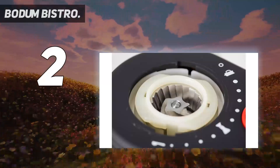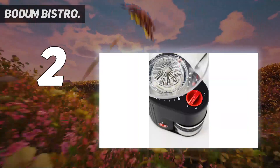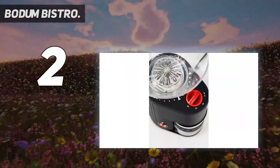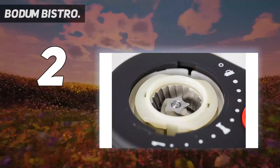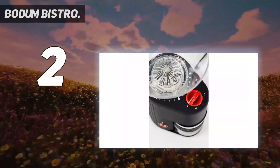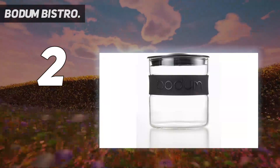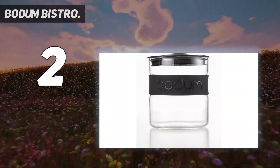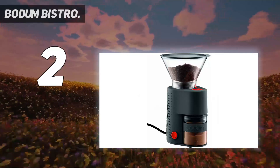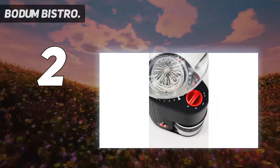That means you get nearly as high-quality grounds with a much smaller hit to your bank account. The most significant sacrifices you make with the budget-friendly Bistro are things that are peripheral to the quality and consistency of the grind itself. For example, this machine is a bit louder than some of its pricier competitors, has a higher tendency to spill fine grounds, and comes with fewer programmable features. However, none of these slight downsides ruined our morning coffee experience, and these modest drawbacks will likely be well worth the cost savings to most coffee drinkers.